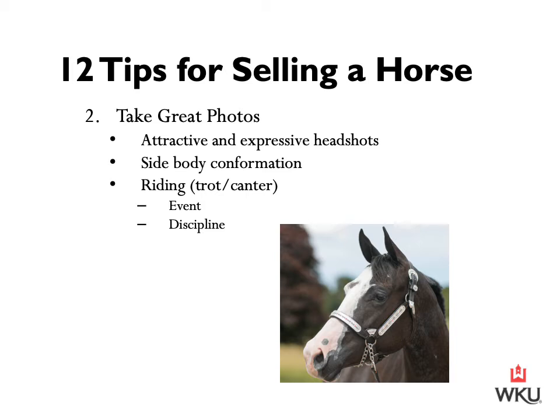The second tip is to ensure that you're taking great photos. Getting a standout photo is top priority before marketing a horse — you have just a split second to capture someone's attention. It's important to get photos that show the horse's spark. You should strive to get an attractive and expressive headshot with the horse's ears up and looking alert, as well as a side body conformation shot with the horse looking alert. Then it's important to also include photographs of this horse being ridden, with photos at various gaits such as the trot and canter. Most of us have a smartphone in our pocket, but it's important to make sure those photos aren't distorted.